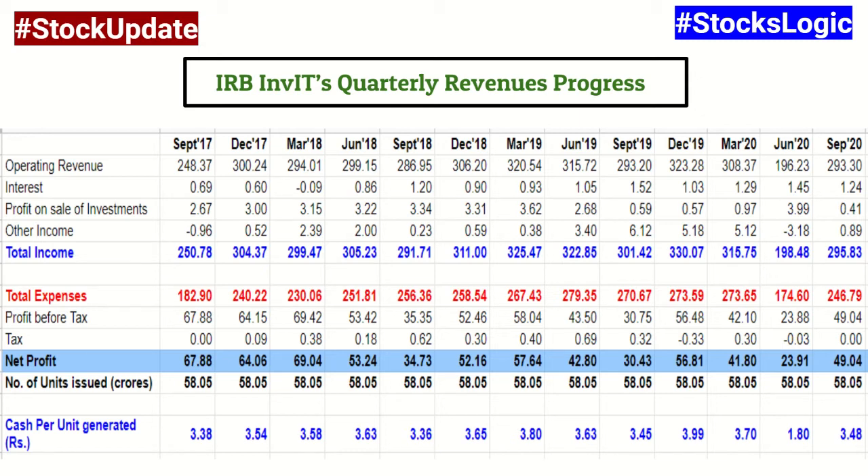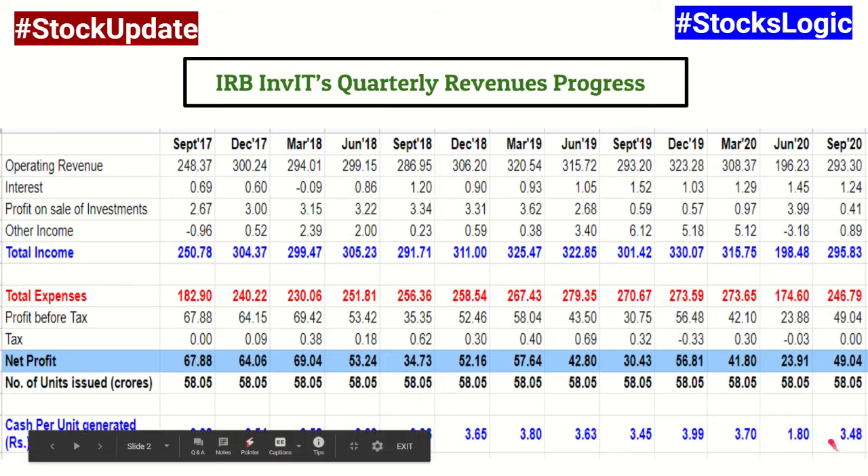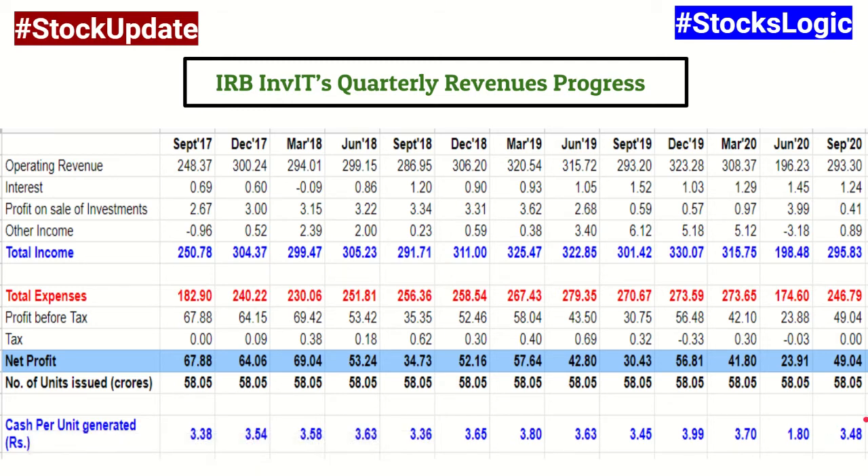For next quarter, I am hoping they will come back close to the normal level. We should definitely see a 2.5 rupees payout for the next quarter — that is the December quarter — and they could potentially take it up to 3 rupees per unit, which is the normal range.